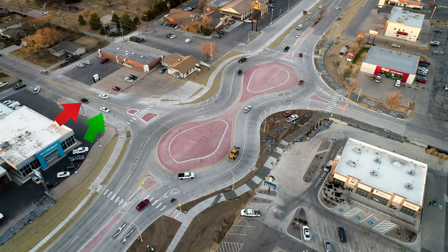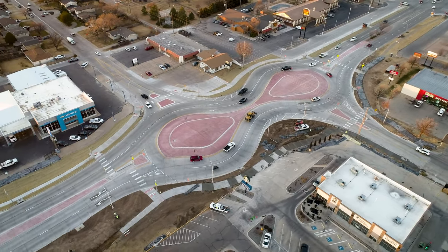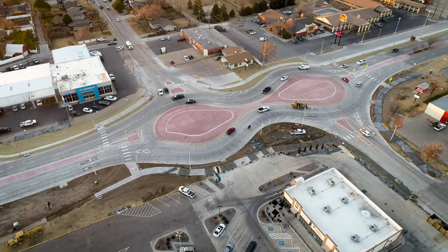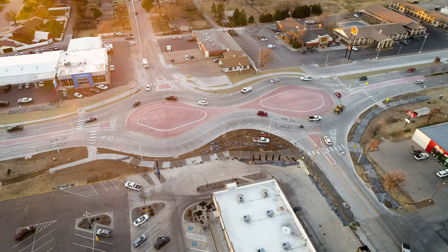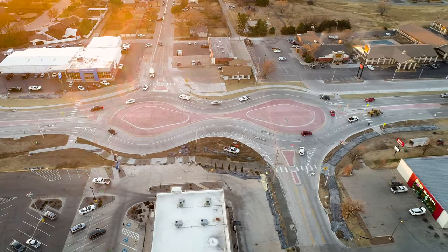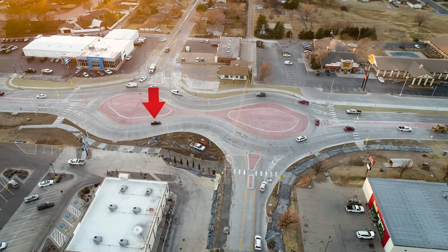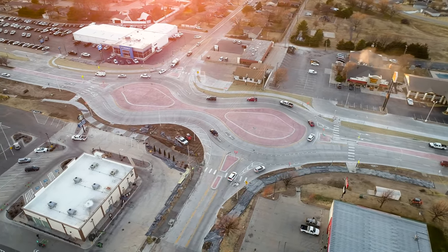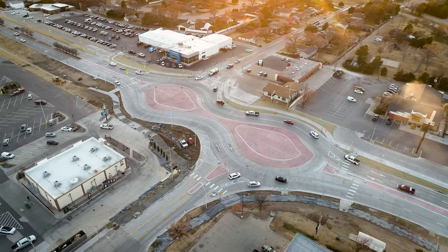Now watch the white car and the black car approaching from the west on 32nd Street. The black car improperly passes around the white car. While 33rd Street has a two-lane approach to the roundabout, 32nd Street has only a single-lane approach. The black car then also makes an improper lane change and continues to meander across both lanes as it proceeds northbound. Think ahead, pick the proper lane and stay in it.